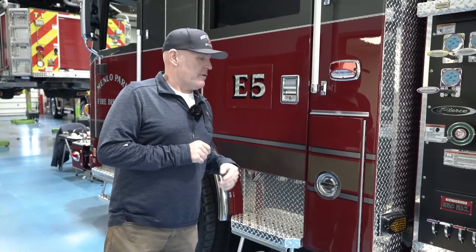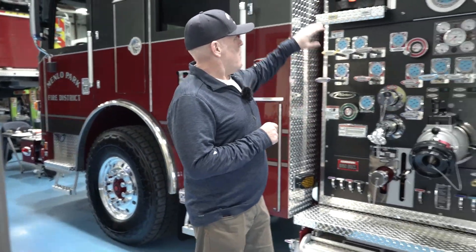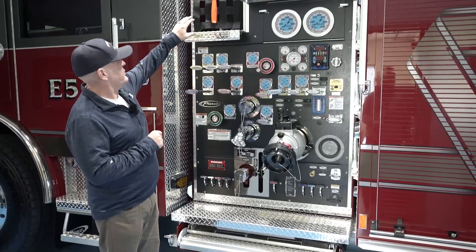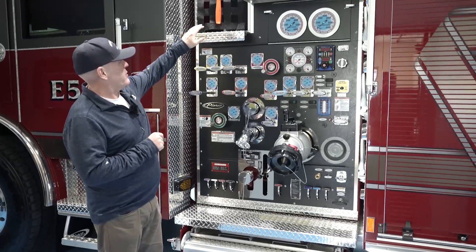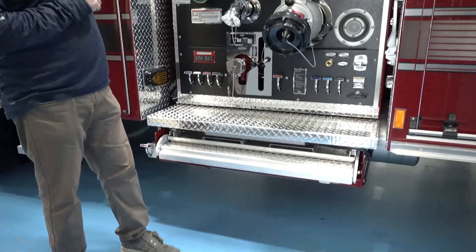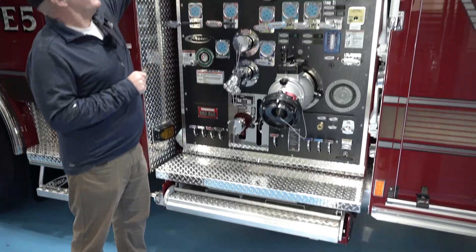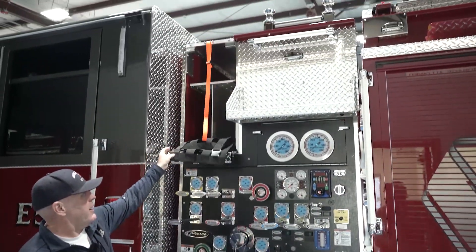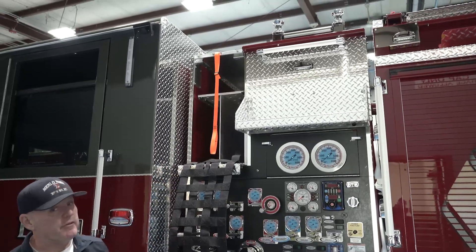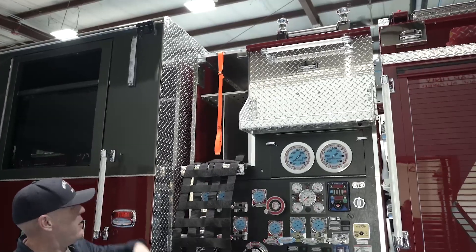Ergonomics is a big thing to us. When we were designing our pump panels and crosslay trays, one of the things that was important is — if we don't have to have people climb up onto the engine, we want to reduce that. So we added a quick draw crosslay cover, so now we can access and open them from the street rather than having to flip the cover up onto the top.